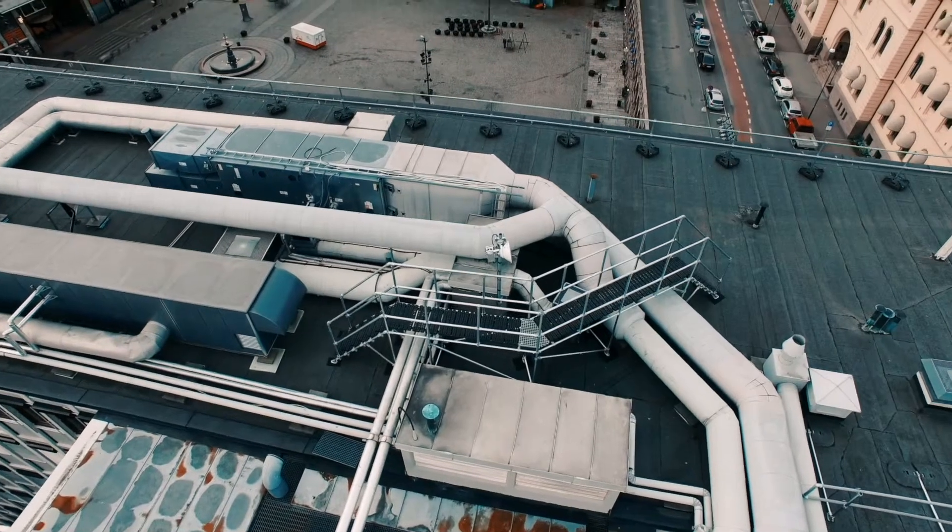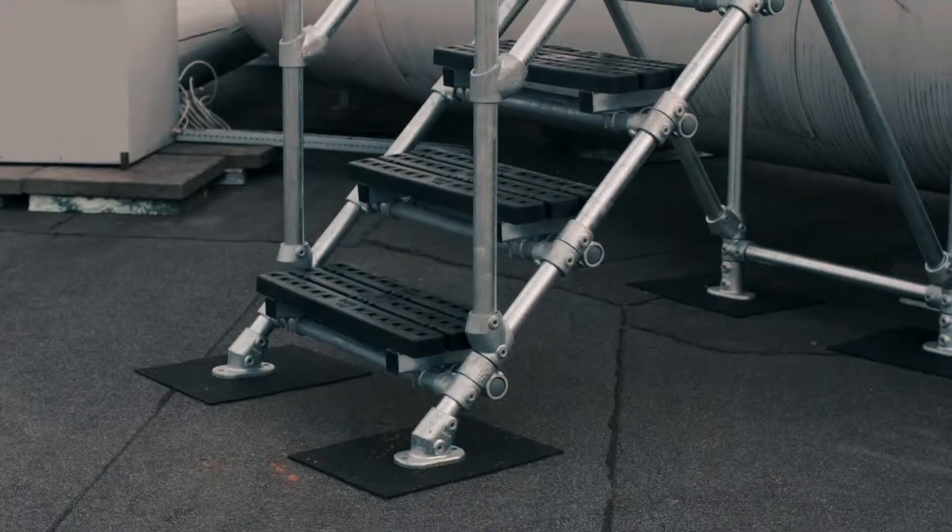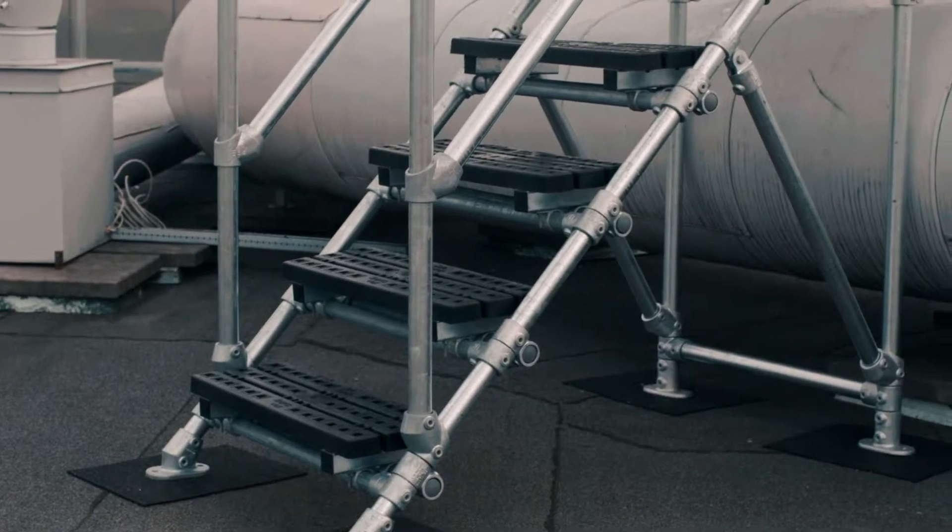KeyWalk Stepover platforms were installed to provide a safe means of access over pipework and other equipment.